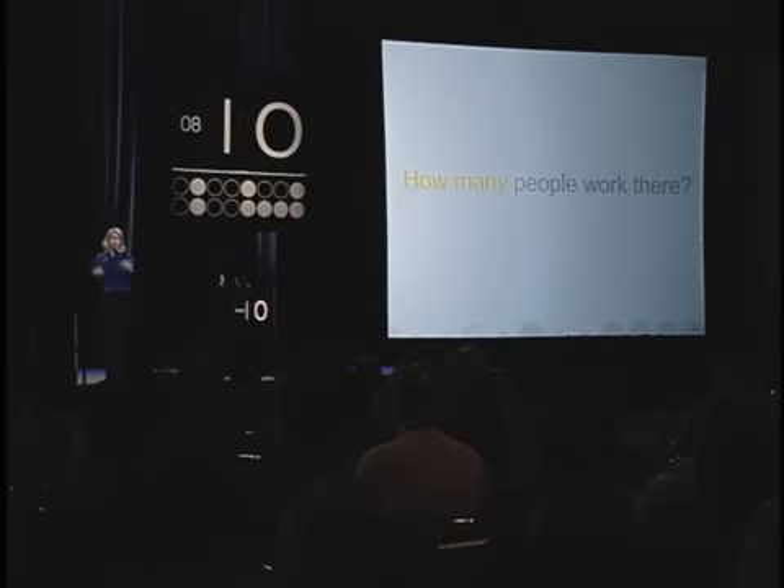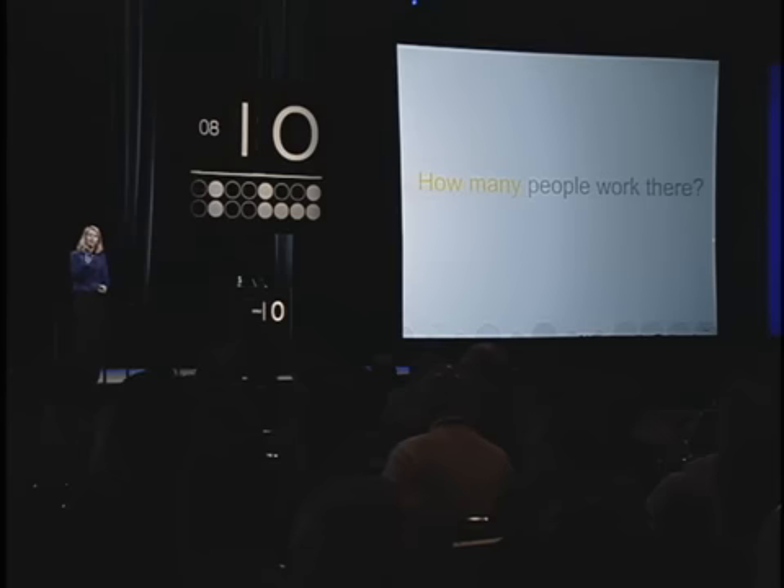The first user study was also interesting because of other responses to our website. One was: is this a real company? There was one woman who persisted asking how many people work there. I was worried about biasing her — the answer was 80 — so I said I'd answer at the end. When I said there were about 80 people, her next question was: are you from the psychology department? Because she found the state of our website so implausible that she was sure we were doing a psychology experiment in disguise and weren't a real company.